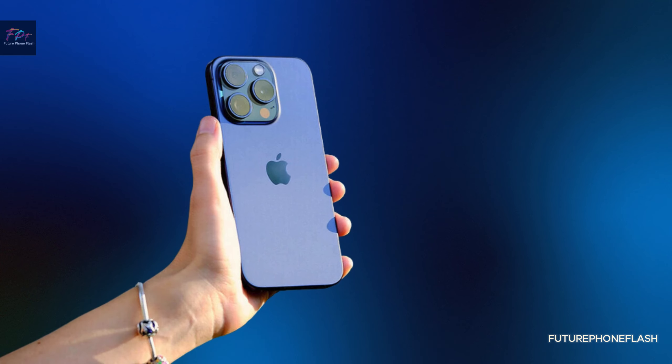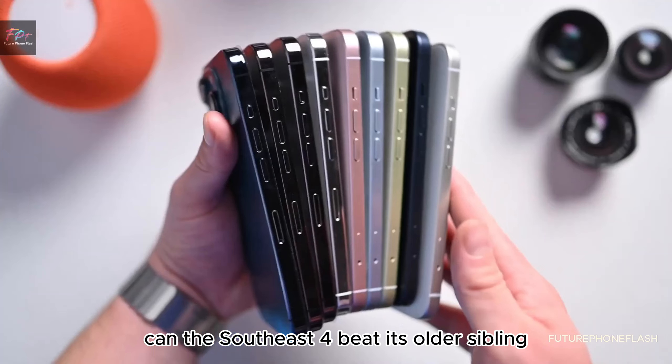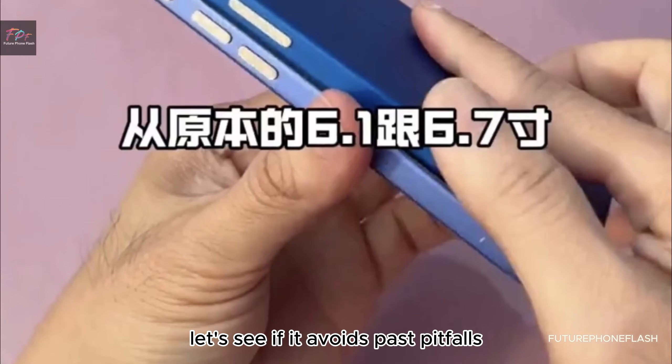Can the SE 4 beat its older sibling? Let's see if it avoids past pitfalls.